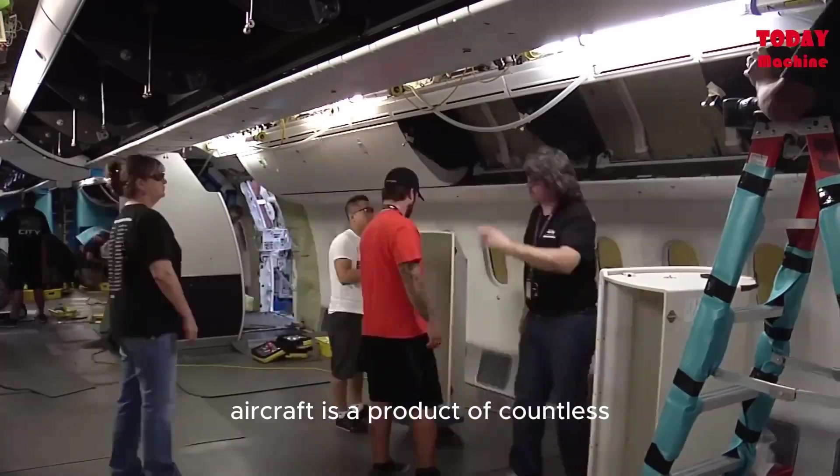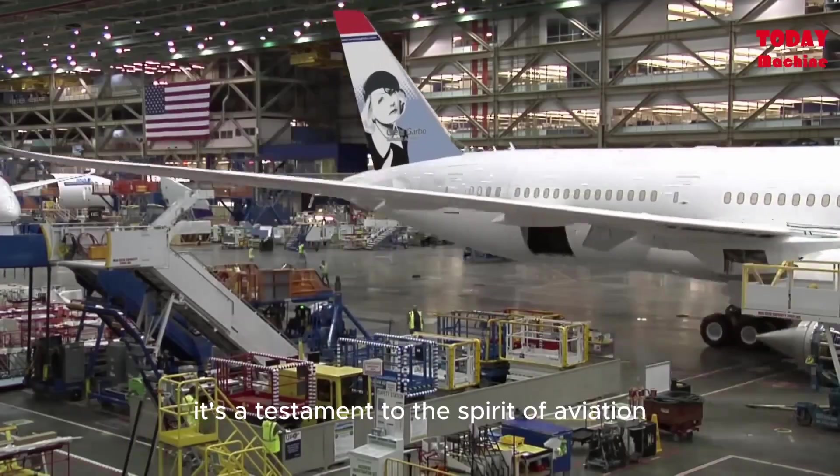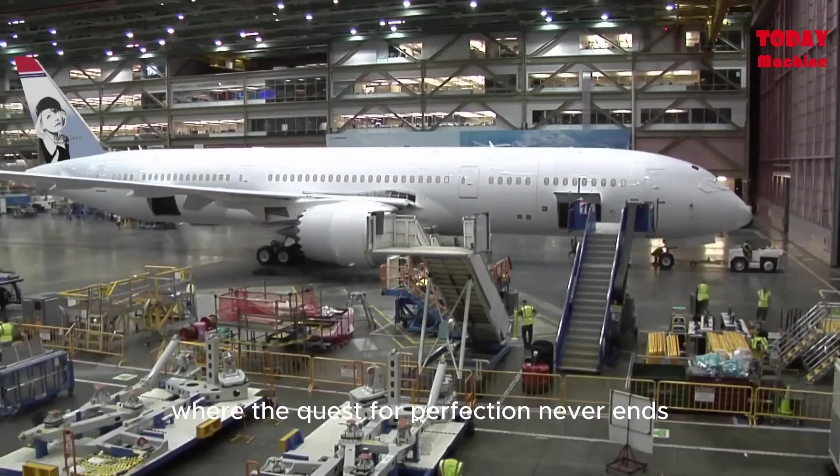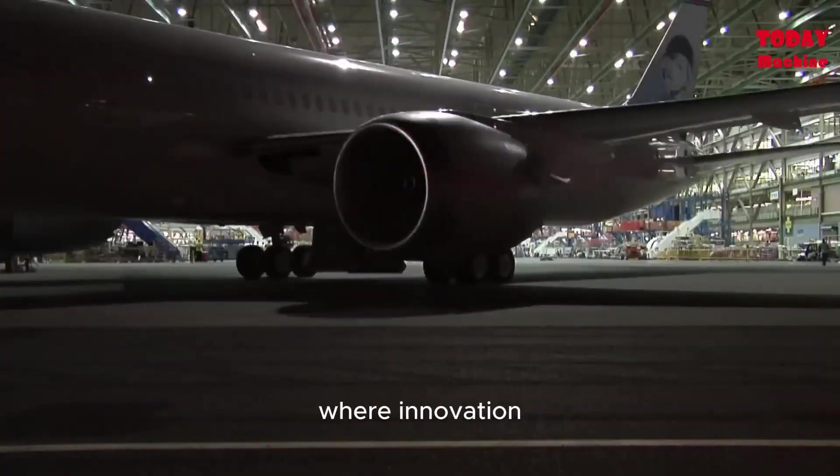Every Airbus aircraft is a product of countless hours of dedication, precision, and innovation. It's a testament to the spirit of aviation, where the quest for perfection never ends. That's the Airbus building process for you, where innovation meets precision.